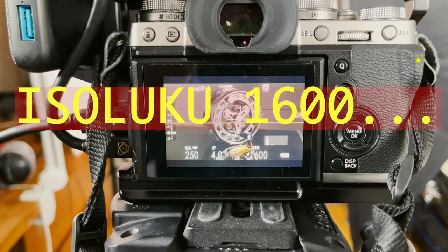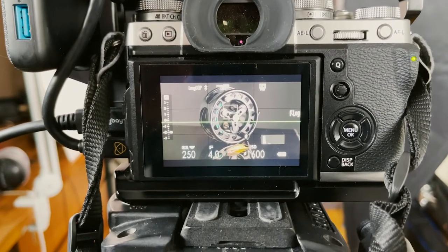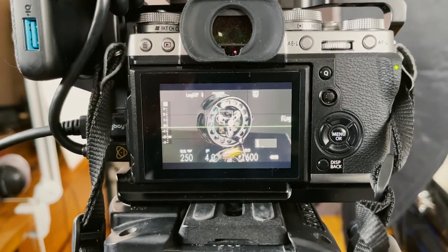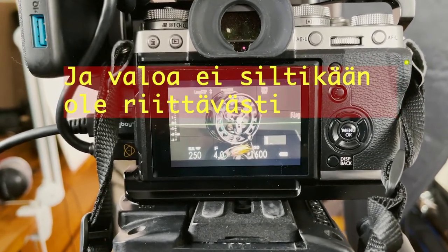Kuten kuvasta näkyy, kuvan hidastuksella 120 freimiin sekunnissa iso luku on 1600, sulinopeus 250, aukko on 4.0. Siitä huolimatta valoitusmittari on aika tummassa päässä, eli valoa on niukalti.